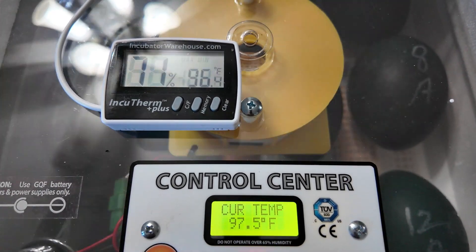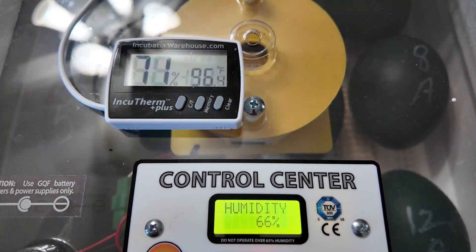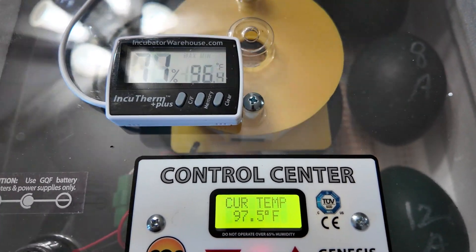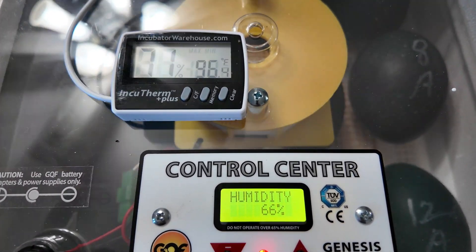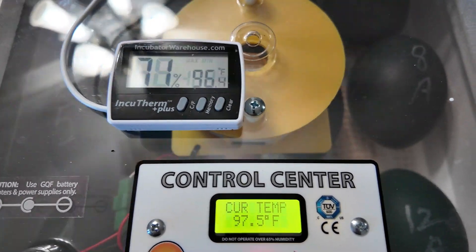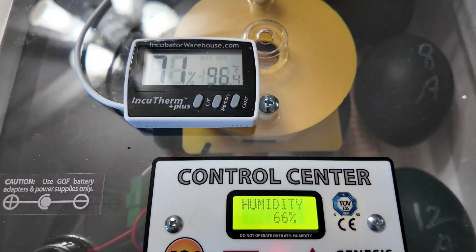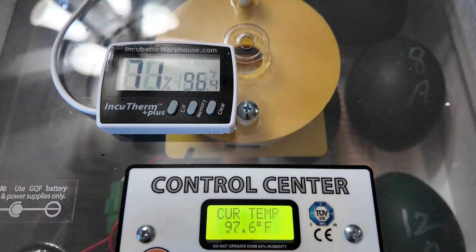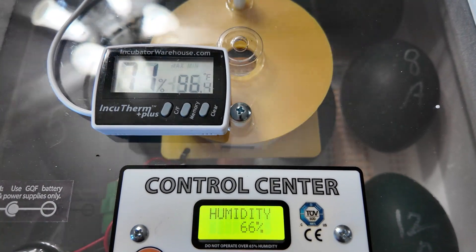The eggs are inside the incubator. I have two thermometers on there — one says 'control center,' which is the incubator's built-in thermometer, and I have an additional one up there to monitor things. I just started this up not too long ago, so the humidity is going to be a little high, and the target temperature will be 97.5°F when it's finished settling.